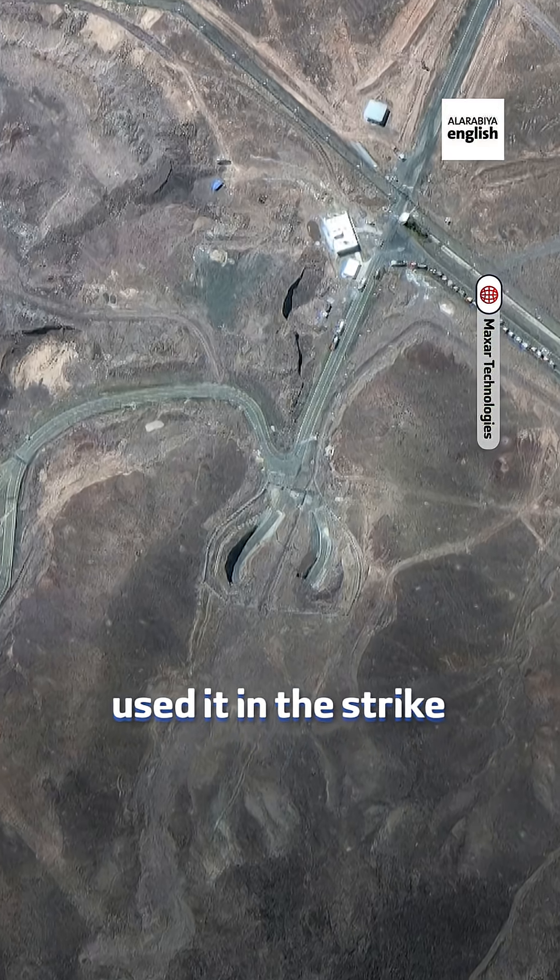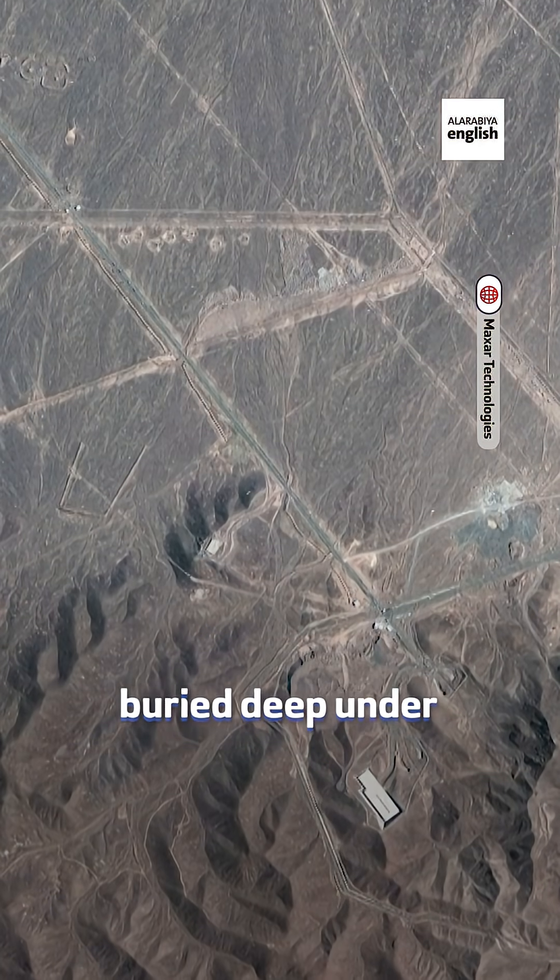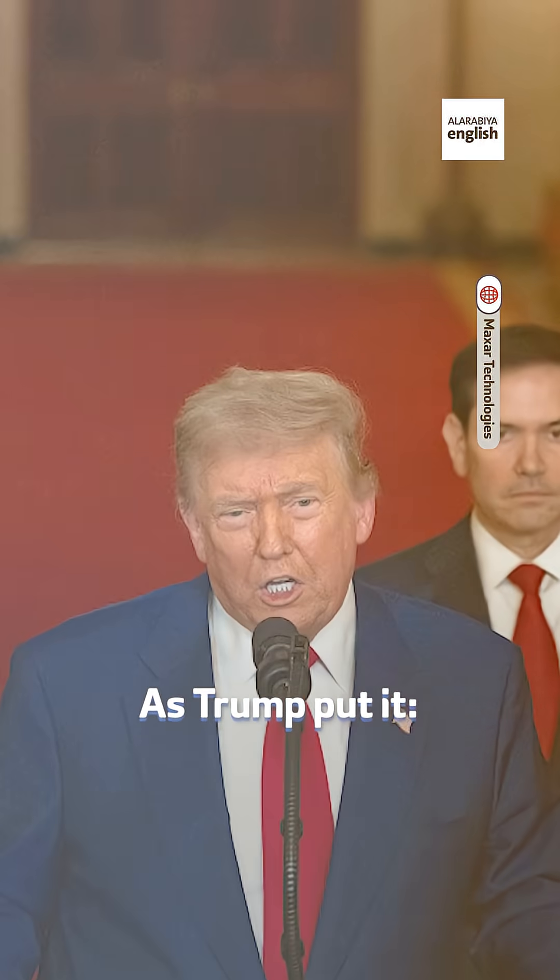That's why the U.S. used it in the strike on Iran. Six bunker busters were reportedly dropped on Fordow, buried deep under a mountain. And as Trump put it, Fordow is gone.